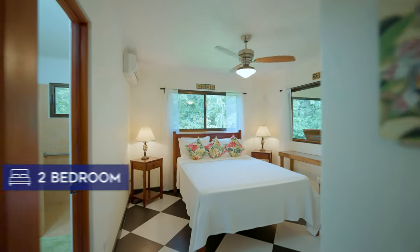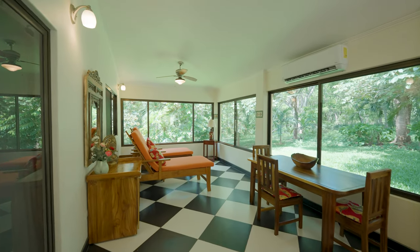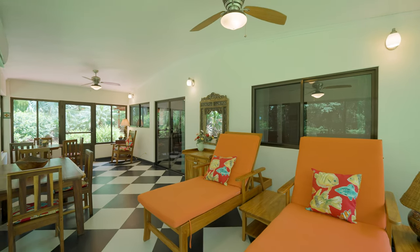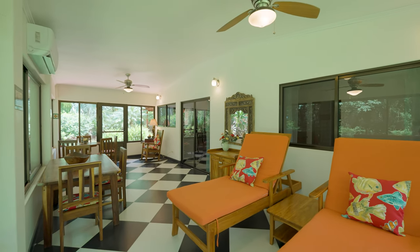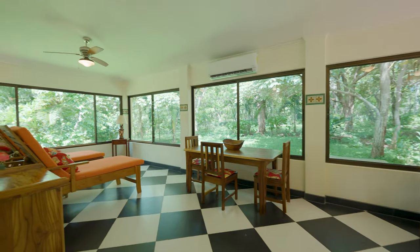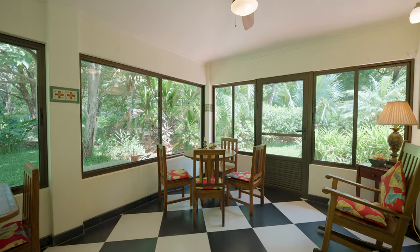Casa Merriante is a two-bedroom, two-bath home with one of the greatest porches you will find in Guanacaste. The room runs the length of the home and is screened and glassed in, so you can either air condition the space or enjoy it at absolutely any time of day.